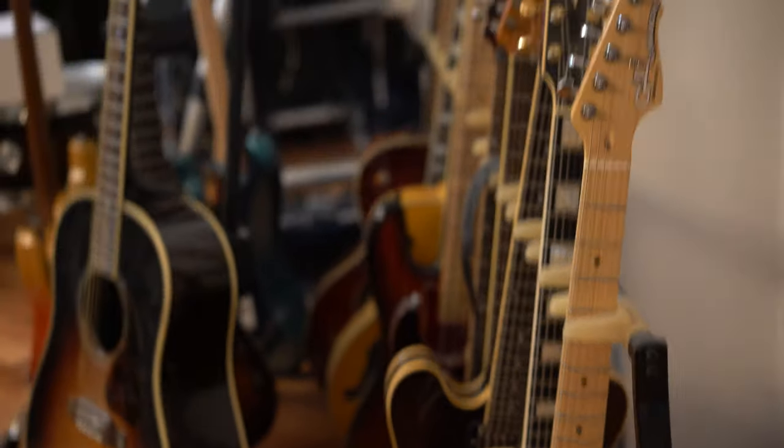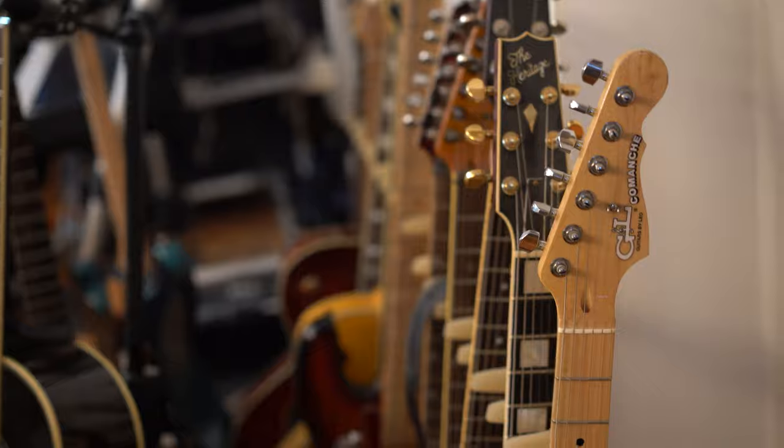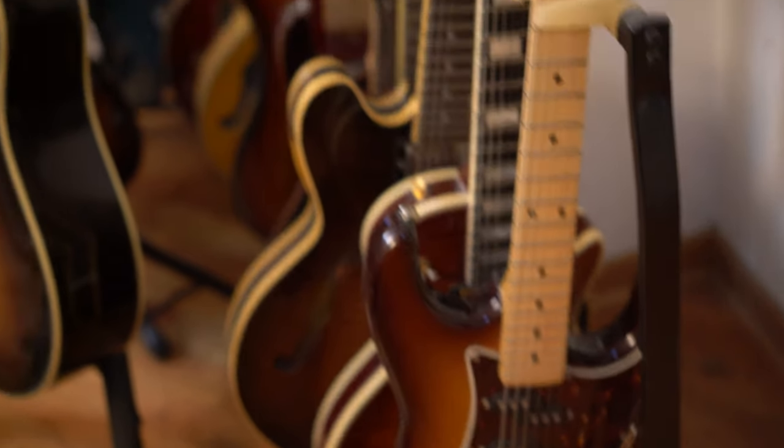G&L is — Leo Fender, when he left Fender, he made a new company. The first one was called Music Man, the other one was called G&L. And this is basically the updated Fenders, pretty much.